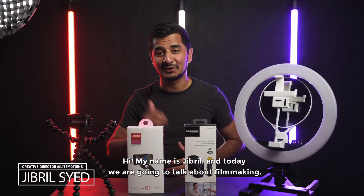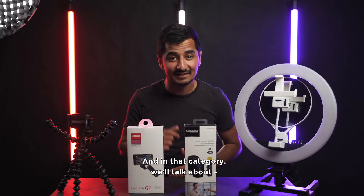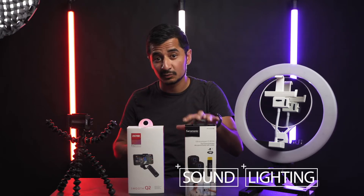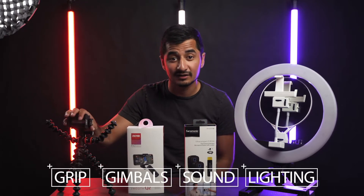Hi, my name is Jibril and today we're going to talk about filmmaking, especially mobile filmmaking. In that category we'll talk about lighting, sound, gimbal, and grip.